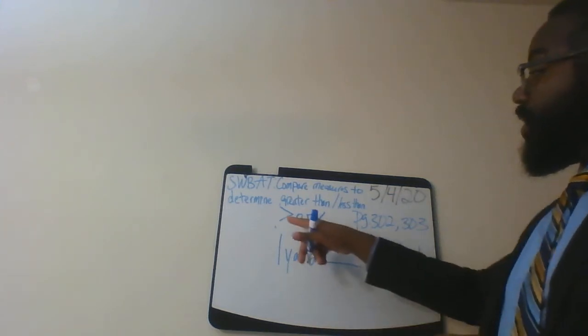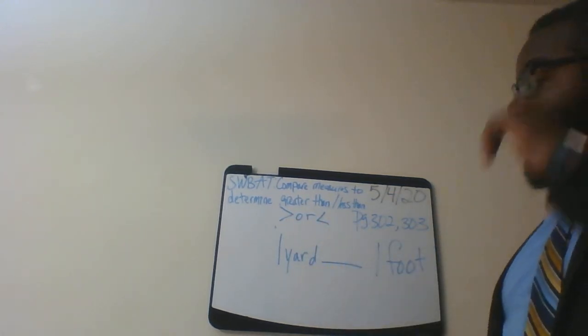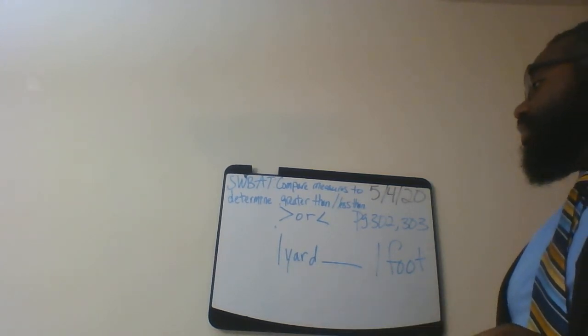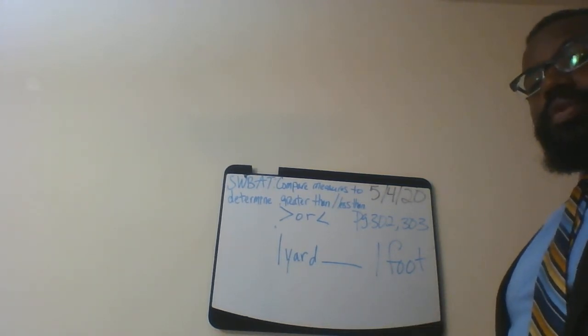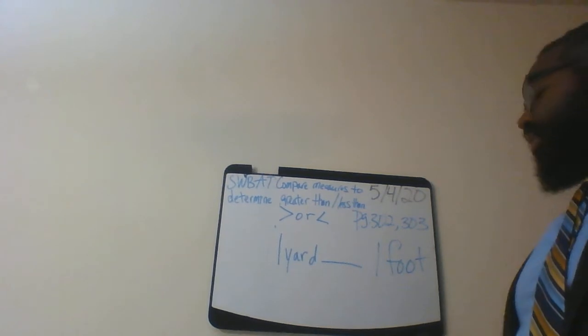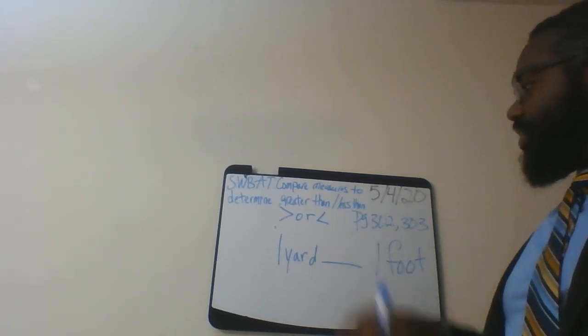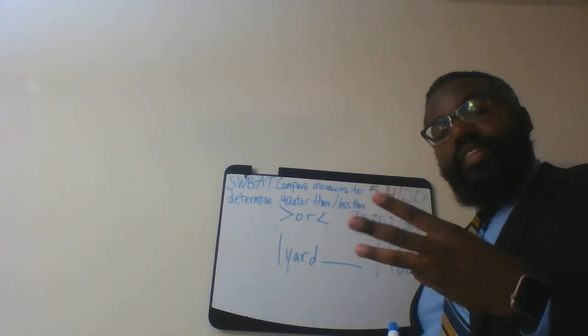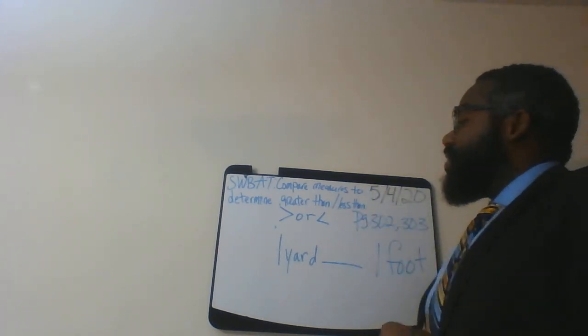One yard — let's break this down into inches first. One yard is three feet, also known as 36 inches.